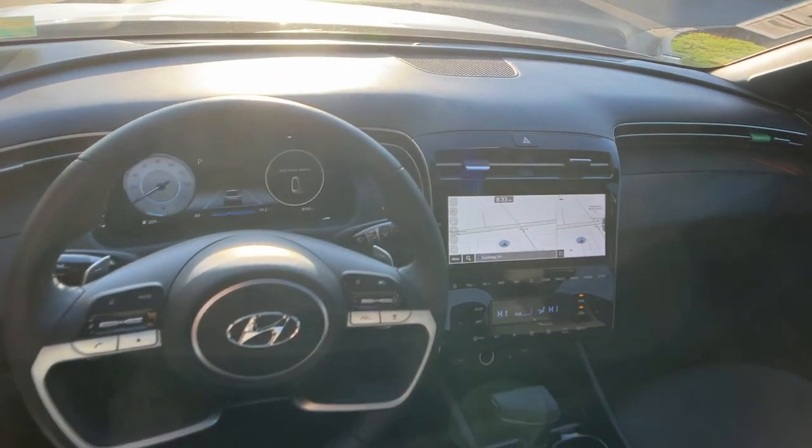Don't skimp on comfort to get the utility you need. Get the best of both worlds in this impressive Santa Cruz.